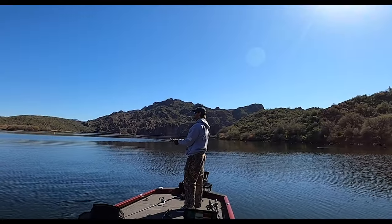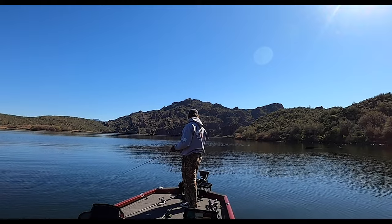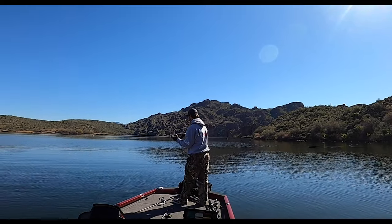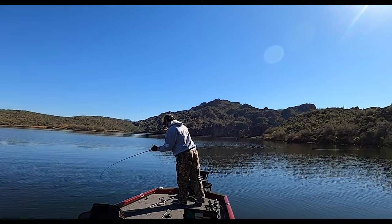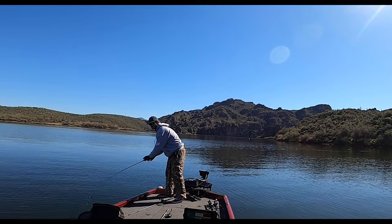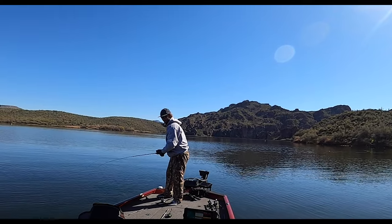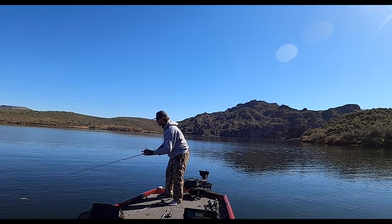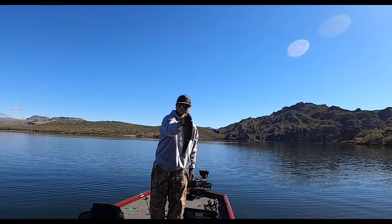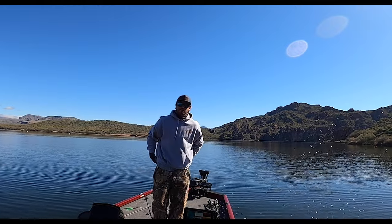Yeah, that's a good one. Just hit it again. Kind of just looking for it. Nice little chunk right there, super fat little belly on him. Jerkbait fish. Get him back and keep figuring them out.